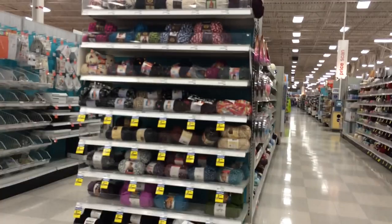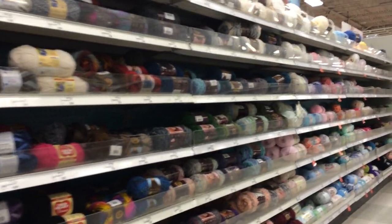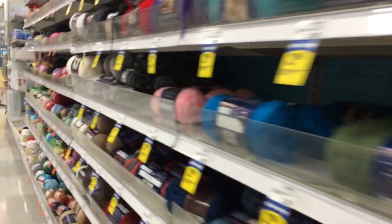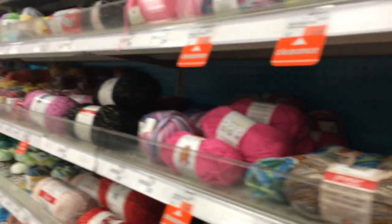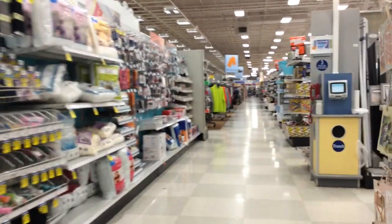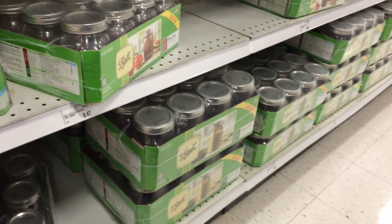Now I'm at Meijer. I'm showing the yarn for a few people who are yarn people — there's some here and some over here. It's real thin and sparkly. Now I'm going down this way to look for mason jars. I found the jars and they do have wide mouth ones, which I'm happy about. They're like ten bucks for a dozen — quart jars.